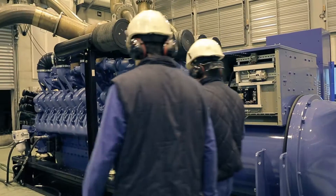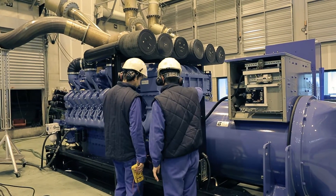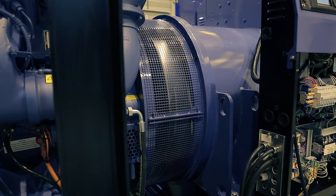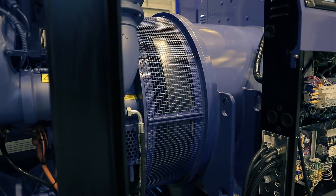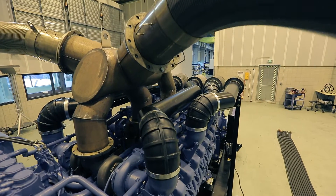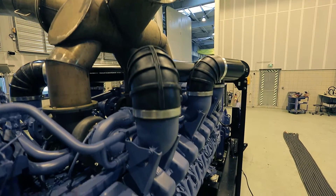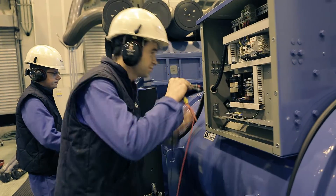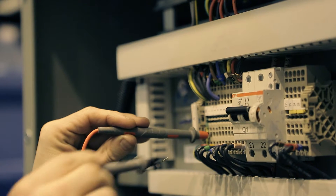Here comes the testing phase. The generator is placed into a sound-insulated room with special exhaust circuits. The room is equipped with automatized grids that allow air to enter. Thus, the generating sets can work. Here is where all the final tests take place.